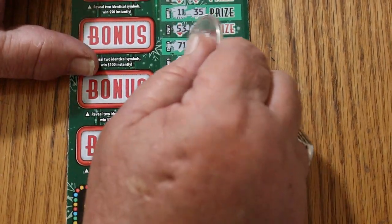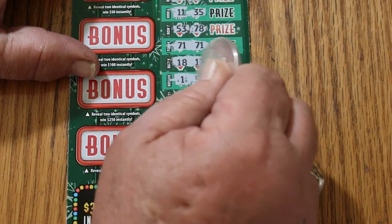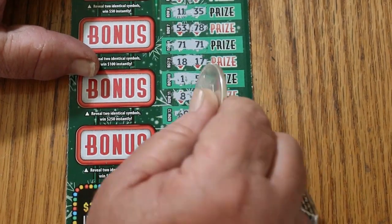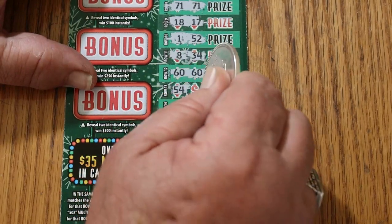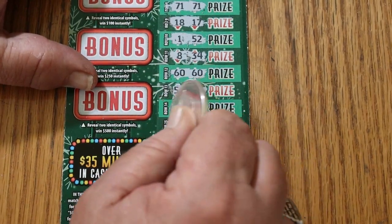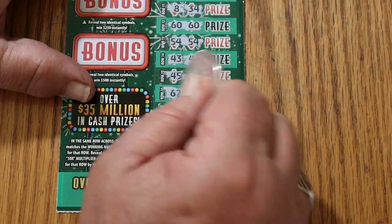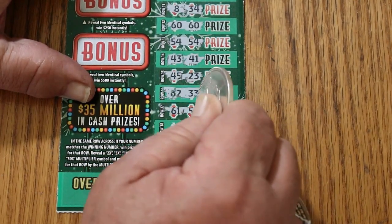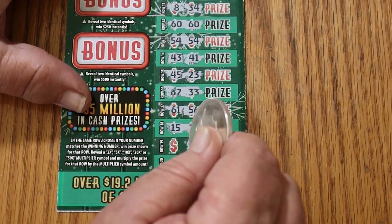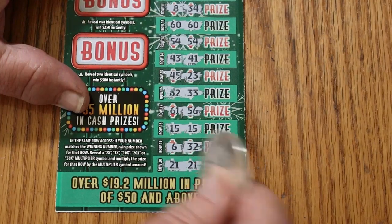Move that up a little bit further. 18, 17. Number one, 52. Number eight, 34. 60, 60 — three matches. 54, 54 — there's four matches. 43, 41. 45, 23. 6, D2, and 33. 61, 56. 15, 15 — there's five matches. 32, and the final one: 21, 21. Okay, we got lots of matches on this thing.